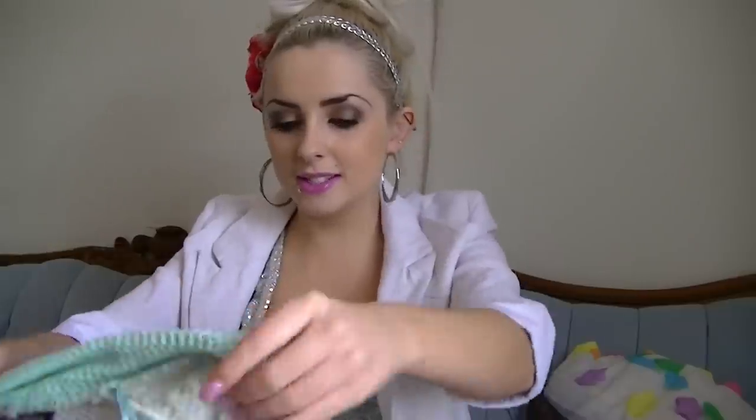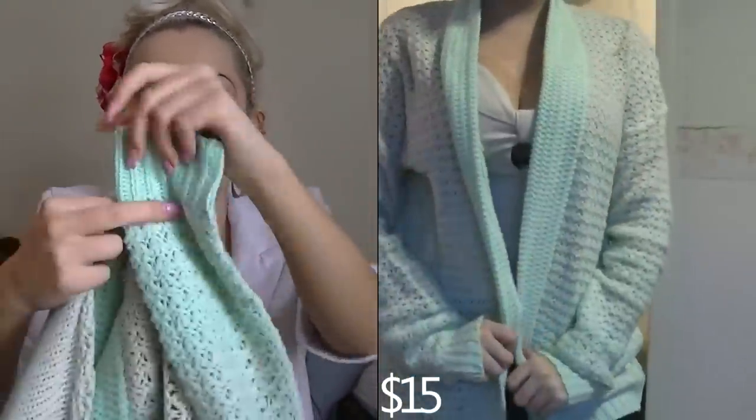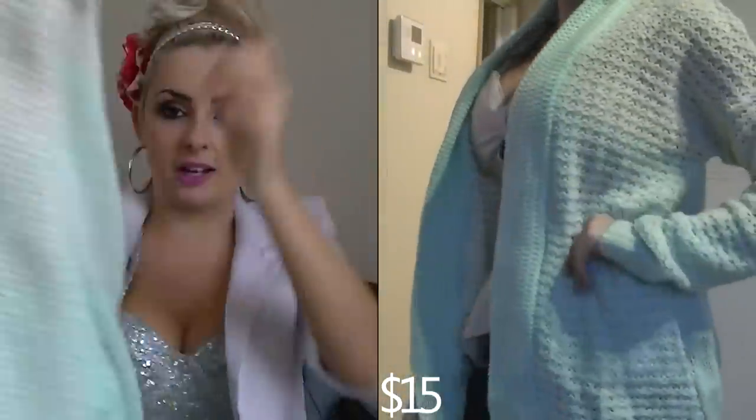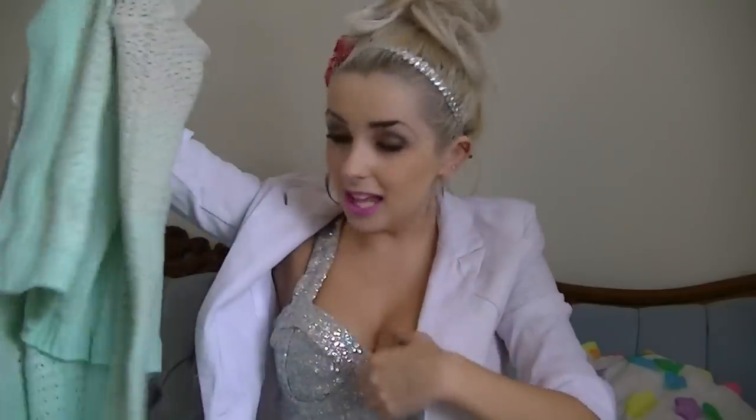It's really stretchy. Next thing is this sweater cardigan type thing, and I love the colors. It's like this cream and it fades into this minty green right there, and it does the same thing on the back. I love this. I didn't even try it on — I just grabbed it. It's really, really warm. Love it!